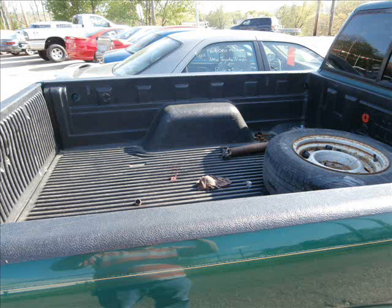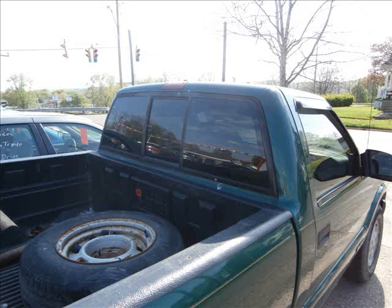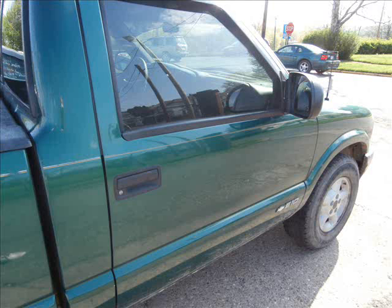It also has a tinted sliding rear window for your comfort, or of course for yelling at your buddy on the back roads. It's trusty but rusty, runs well, 4-wheel drive. Nice truck for the money, isn't it?